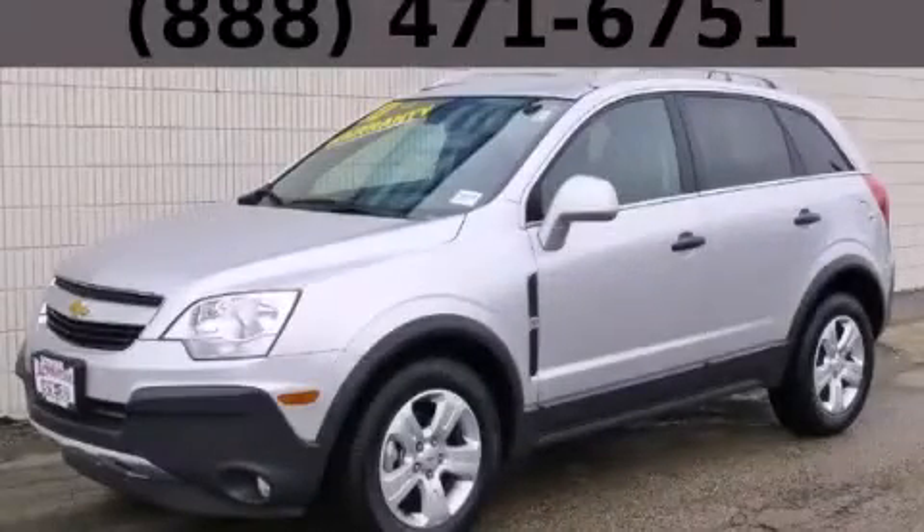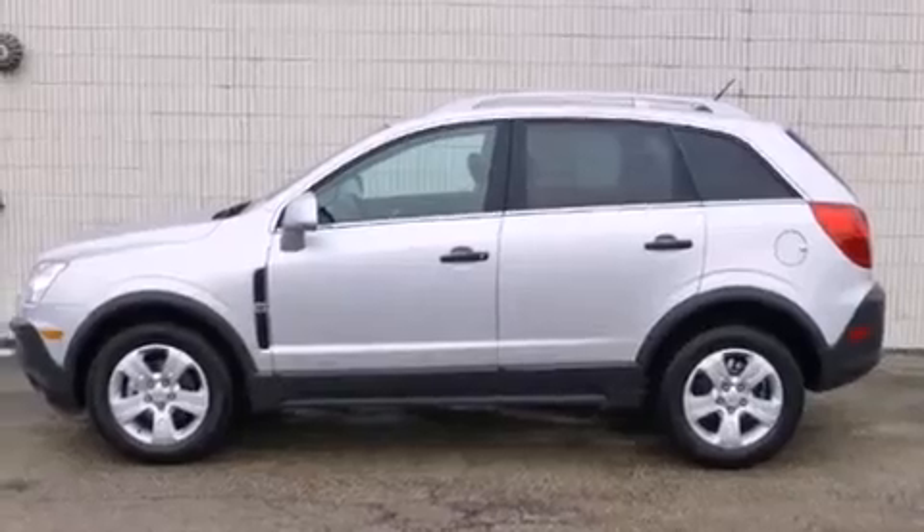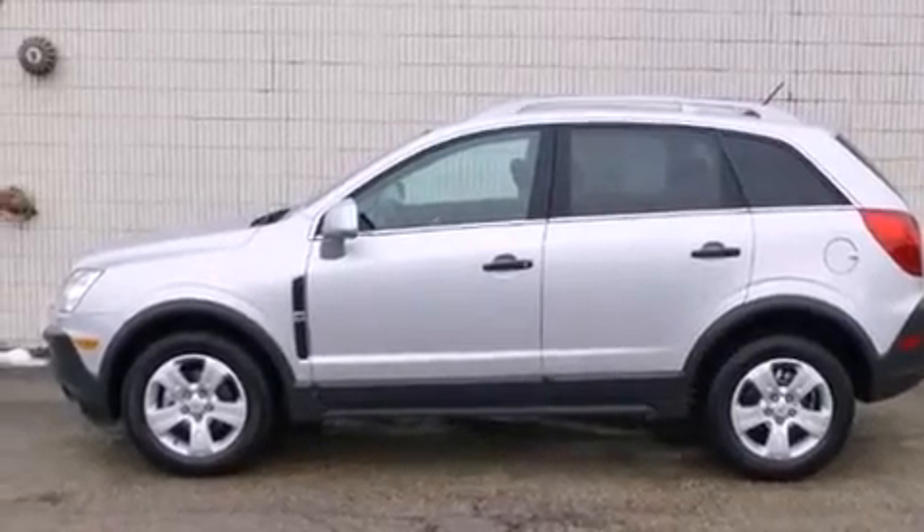This is a 2013 Chevrolet Captiva. It has a 2.4-liter four-cylinder engine and an automatic transmission.